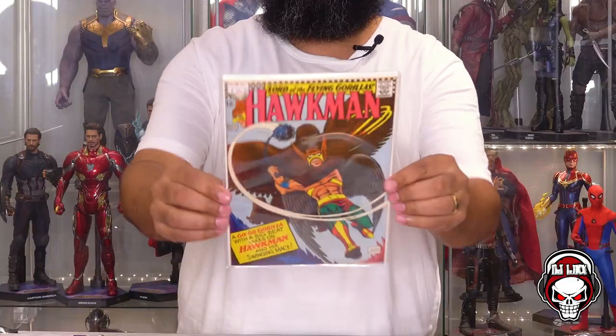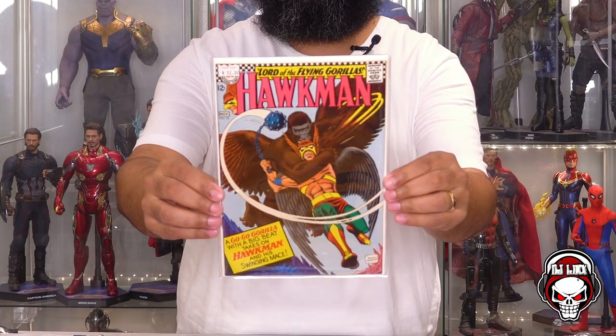Lord of the Flying Gorillas — Hawkman. So Hawkman, 12-cent goodness. I'm guessing this is some '66, '67. This is a dope cover. This is pretty cool and in fantastic shape. Hawkman number 16. A go-go gorilla with the big beat takes on Hawkman and his swinging mace. This is dope. On the back, it says Torpedo Comics gave it an 8.5. Next book up.